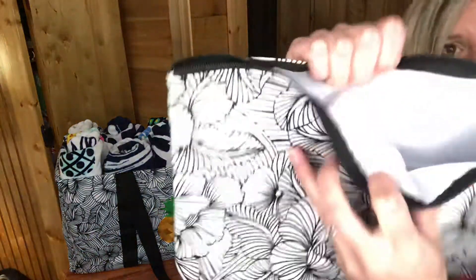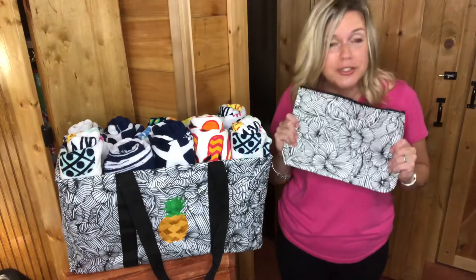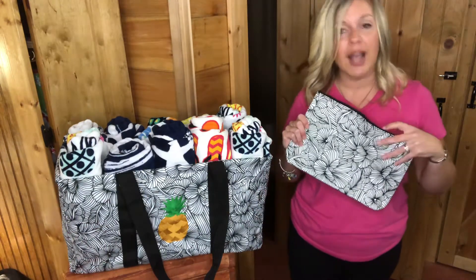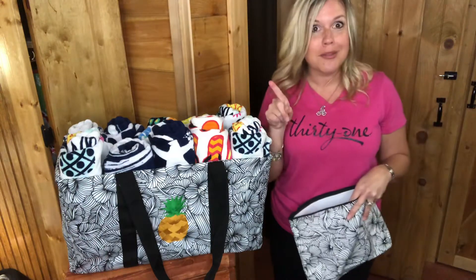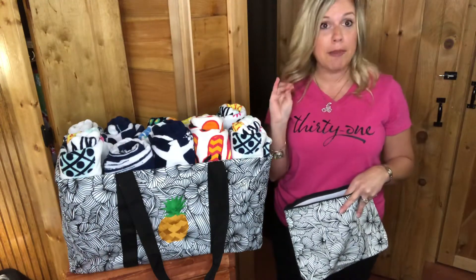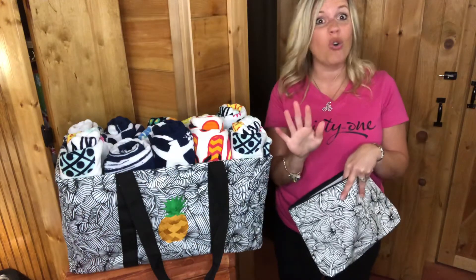The zipper pouch has that laminated interior. So if you're using this as a beach bag or a pool bag, your sunscreen and everything is going to want to be in here. What I have in mind is chapstick — I can't go anywhere without chapstick. I have sunscreen, and I have baby powder for when you're at the beach; put baby powder on you and the sand will just fall right off.